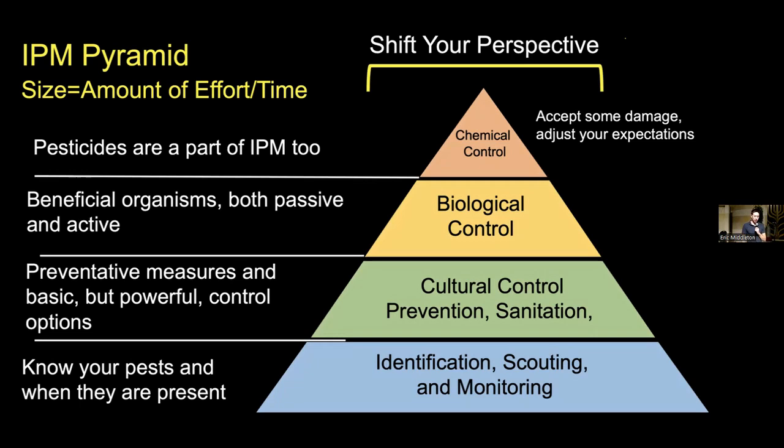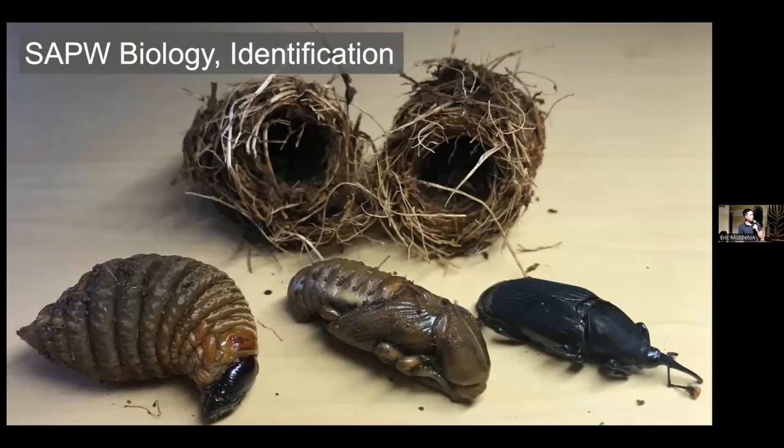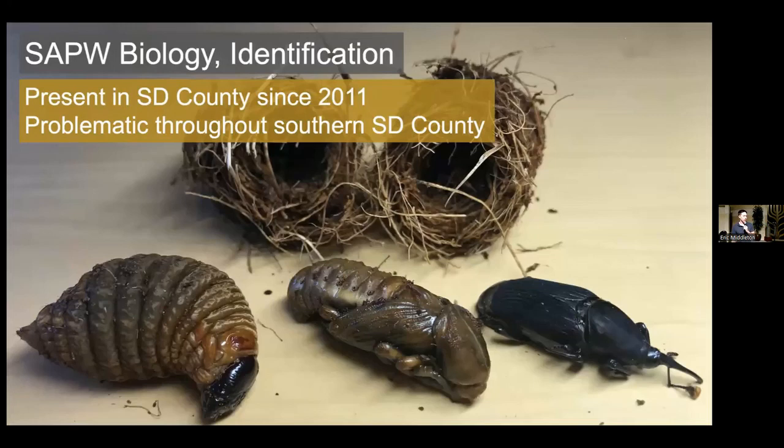This is the general framework you should approach when managing almost any kind of pest, including all the different invasive ones we're going to touch on right now. The first one we're going to be talking about is the South American palm weevil, abbreviated SAPW. South American palm weevil is present in San Diego County and has been since 2011. It's problematic throughout mostly the southern part of the county — areas like Bonita, National City, Chula Vista, and then up into La Jolla. Palm weevil is definitely present and is attacking a lot of different palm species. It's not really present in North County so far.